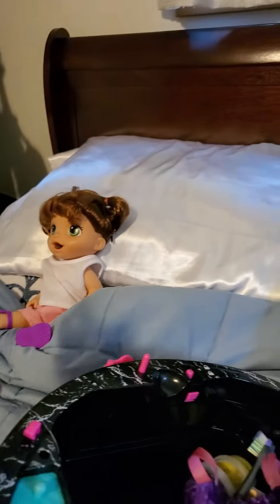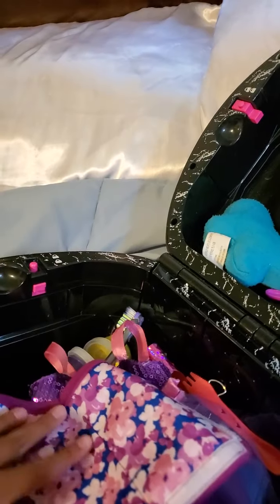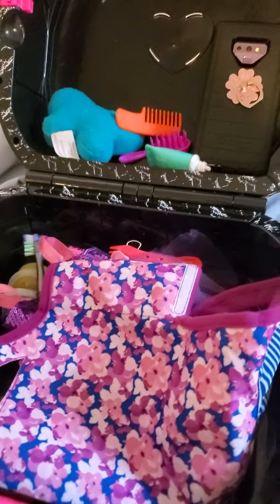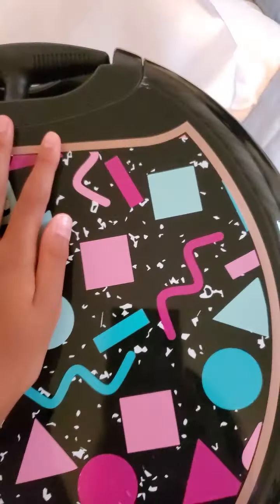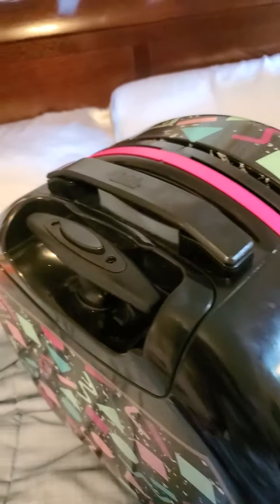And the last one we need to pack in her suitcase is this little diaper purse. Well I just transformed it because this is where I have to set my Baby Alive doll on. Let's close up the suitcase and we are ready to roll because she's all ready to go to the sleepover.